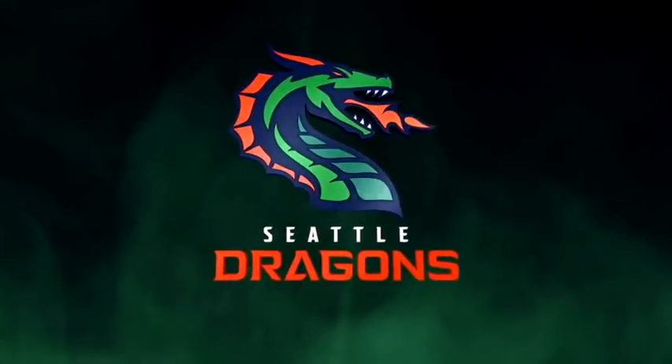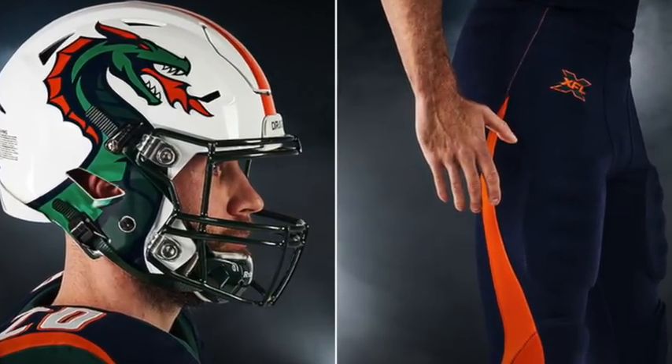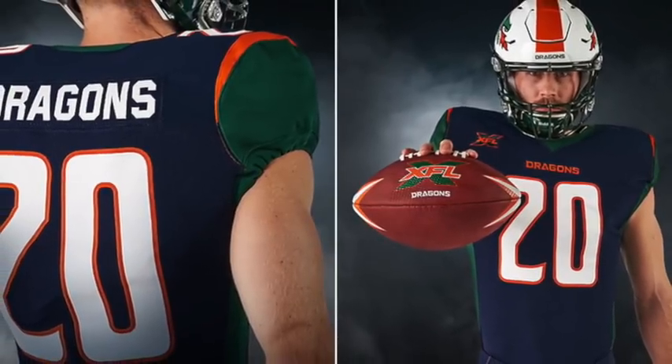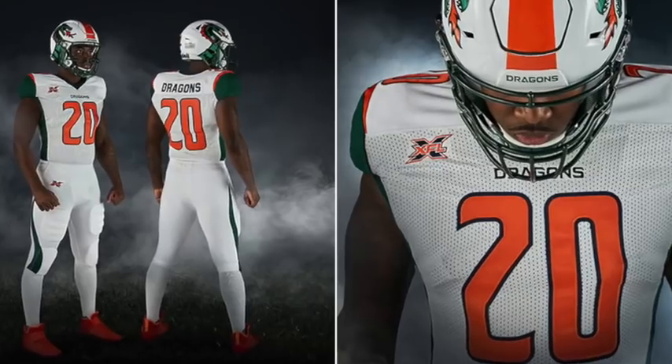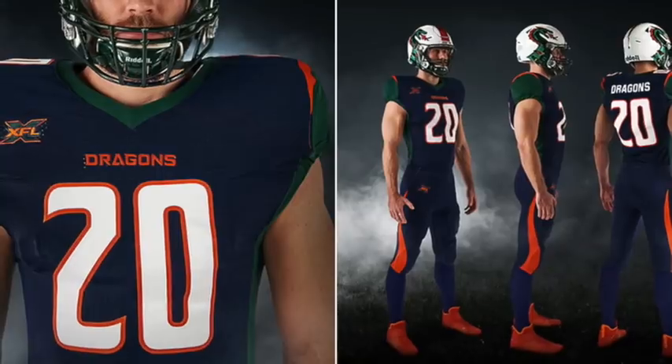The Seattle Dragons have another unique helmet design that really separates itself from the other teams. The rounded numbers are a great addition to the uniforms. The blue and orange come together nicely, and I like the green on the sides. The all-white always looks good — I think the Dragons have a pretty nice setup going forward.